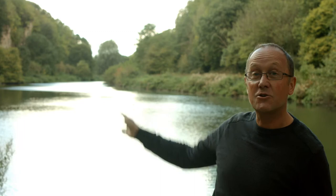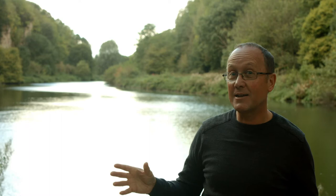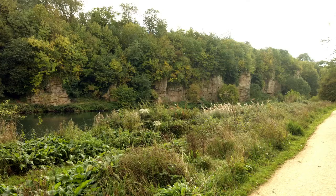Cresswell Crags is part of the amazing Welbeck Estate, which belongs to the Dukes of Portland and still belongs to that estate today. It lies on one of its edges, cut through a rock called magnesium limestone, which runs in a very narrow band up and down the middle of the country — a lovely yellowish limestone that's very important economically. This gorge runs along the Nottinghamshire–Derbyshire border, with the cliffs on one side in Nottinghamshire and the cliffs on the other in Derbyshire.